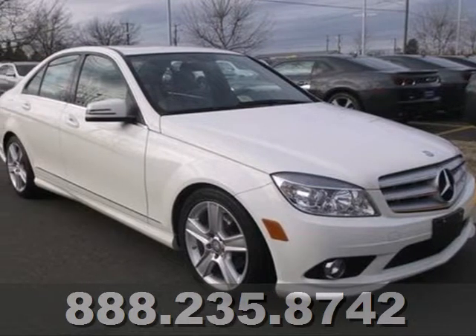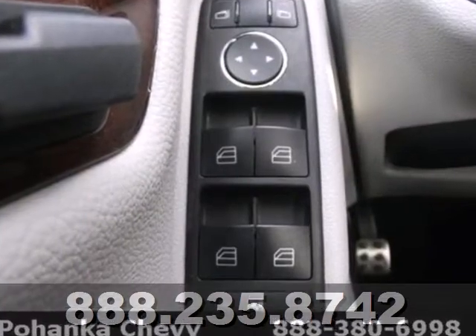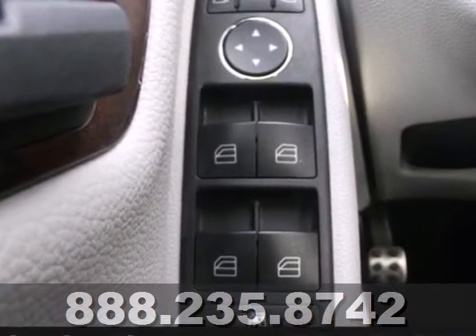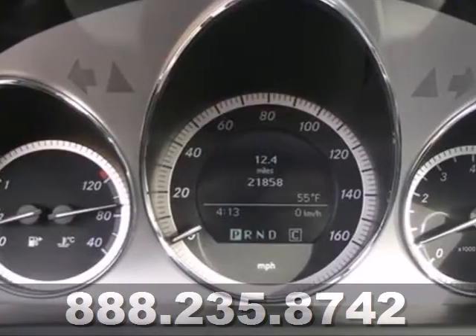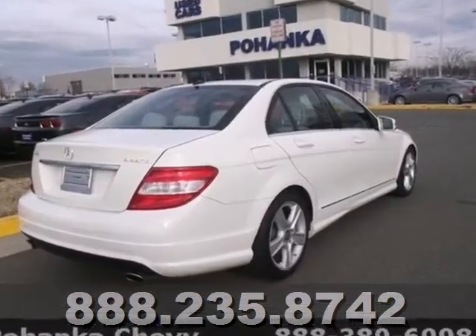Here's a 2010 Mercedes-Benz C-Class. Roomy and refined, the C-Class has standard Bluetooth, a tire pressure monitor, power glass sunroof, dusk-sensing headlamps, and a premium audio system with a CD player.